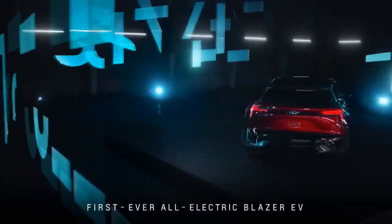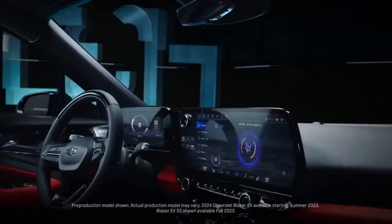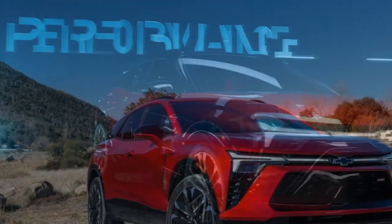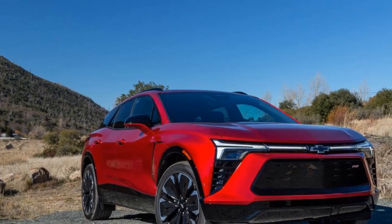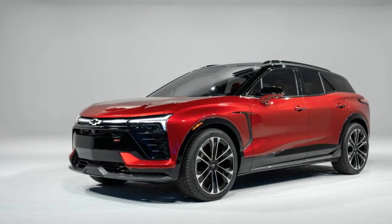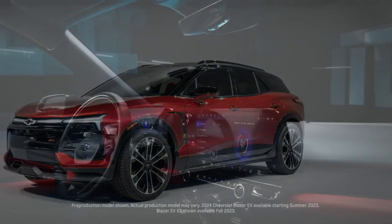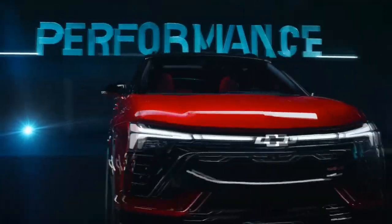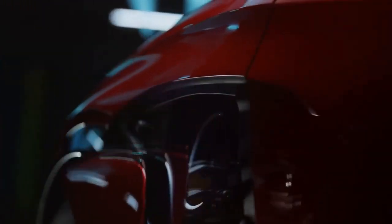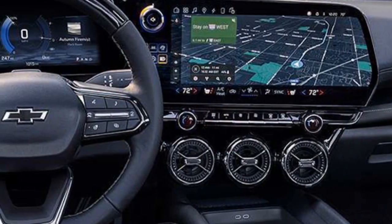The Blazer nameplate is well known, having been associated with the company's rugged body-on-frame off-roader from 1969 to 1995. Resurrected in 2019 for a midsize crossover, the latest development is the launch of the all-electric 2024 Chevy Blazer EV amid GM's growing Ultium EV initiative. This marks Chevy's second vehicle on the Ultium platform, following the Silverado EV work truck, with plans for more, including the Equinox EV and a new Bolt. After much anticipation, we've had the chance to experience the all-new Blazer EV, set to replace the traditional Blazer entirely. It lives up to expectations.